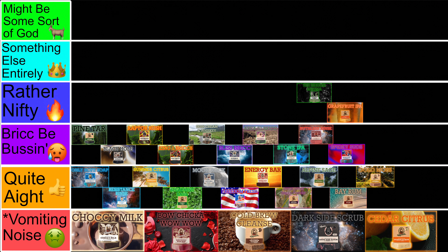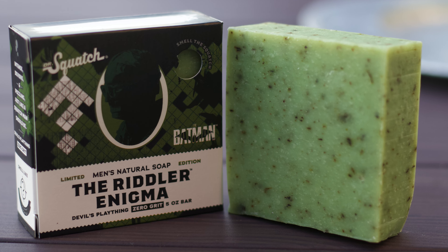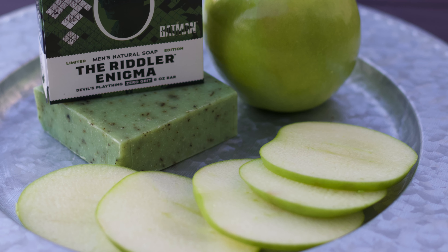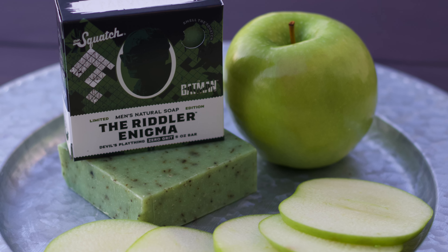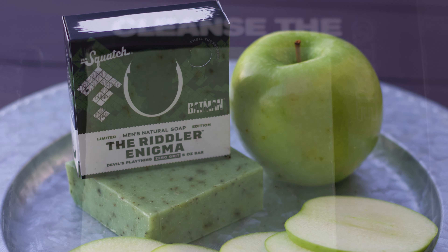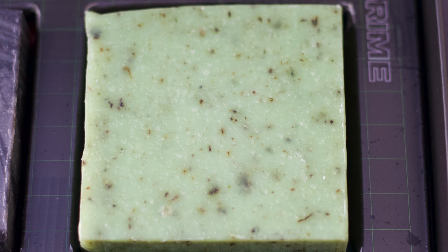At 21 is the Riddler Enigma, the Riddler counterpart of the Batman bundle. One of the most powerful scents, and it is a refreshing green apple one. Like the Grapefruit IPA, it's definitely carried by that fresh, fruity scent, but I do think this bar feels better to use. It's got some nice ingredients like mugwort, and is overall a really refreshing brick to use. It even has a light amount of grit to it.